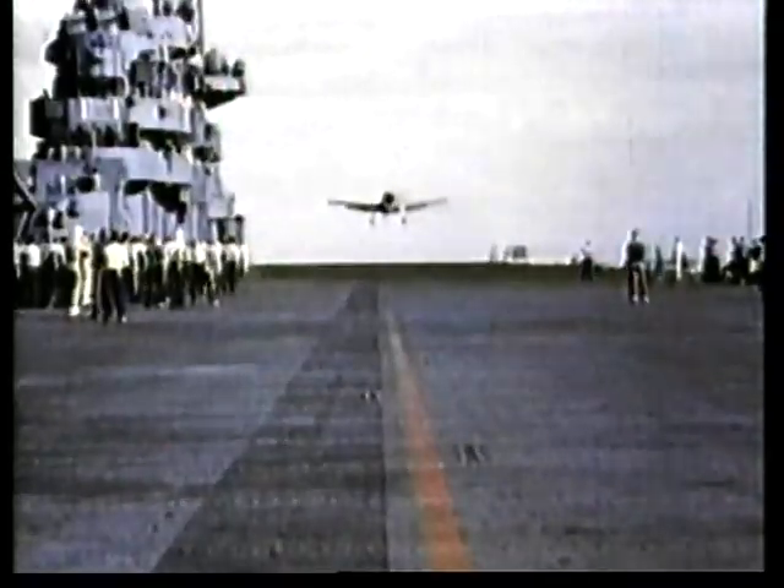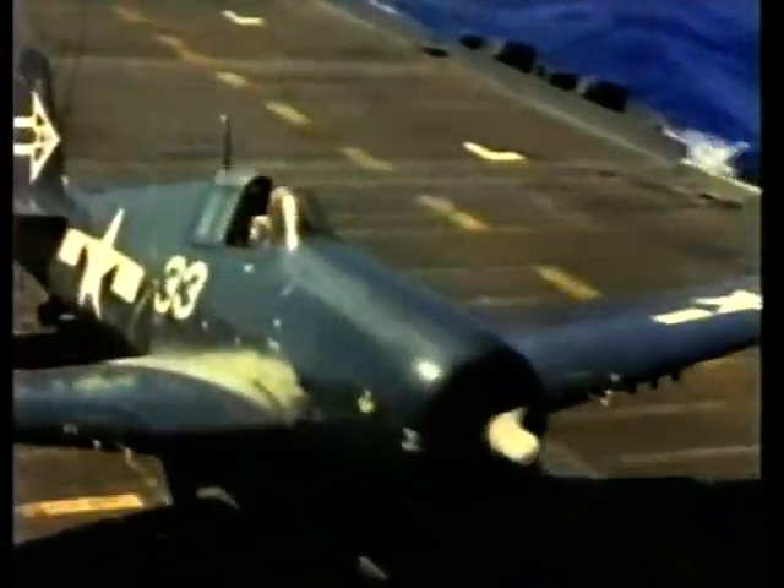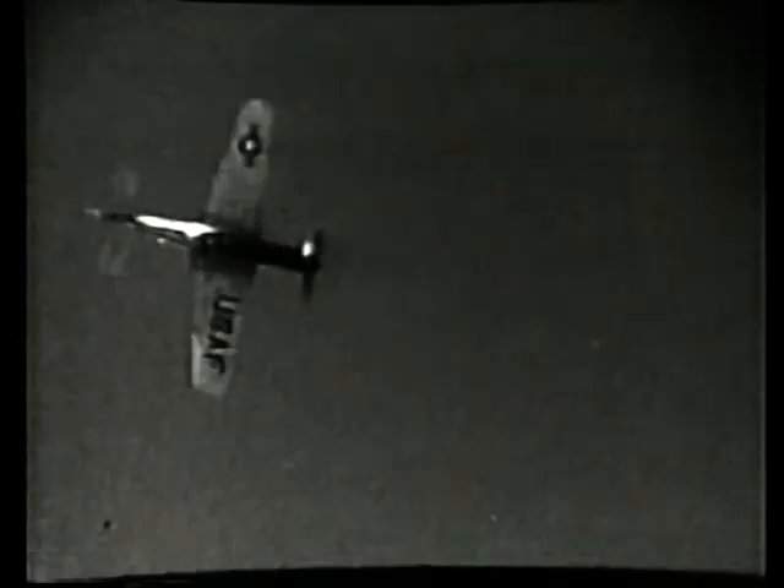NACA Langley proved a key stopping point for dozens of aircraft on their way to combat duty in World War II. During one month alone in July 1944, 36 U.S. Army and Navy planes were evaluated in detailed studies of stability, control, and performance. NACA Langley tested 137 different airplane types between 1941 and 1945, either in wind tunnels or in flight. While NACA's pioneering drag cleanup work helped save the lives of many American pilots during World War II, it also shortened the war considerably and saved the lives of countless others around the world.